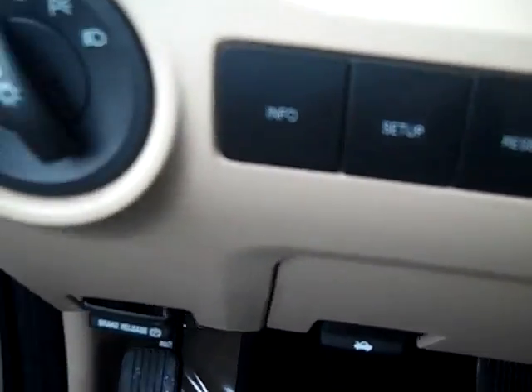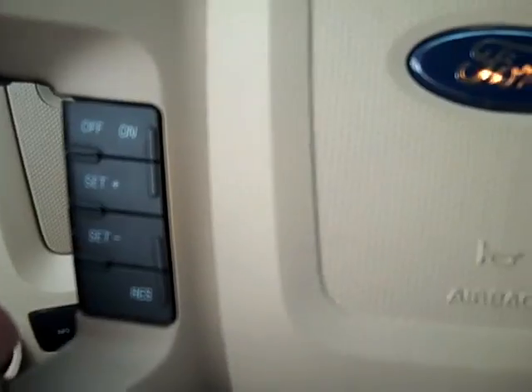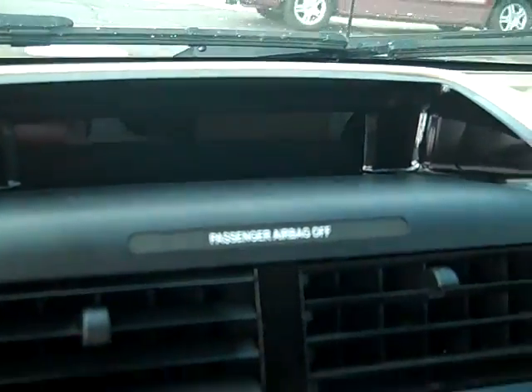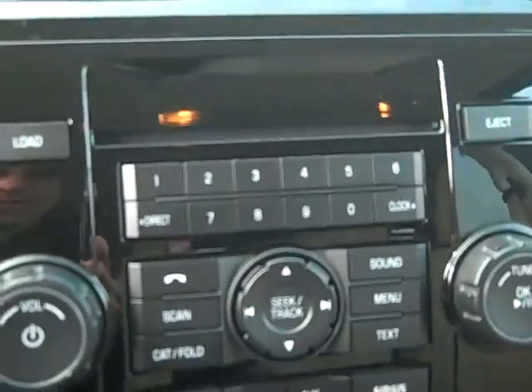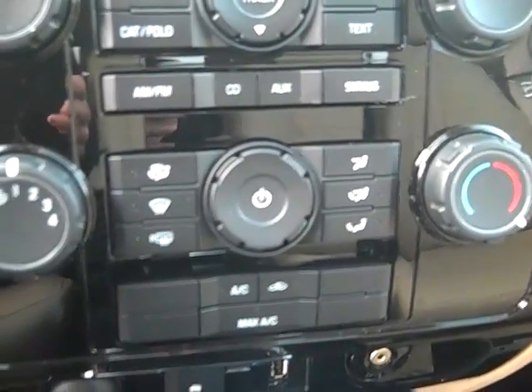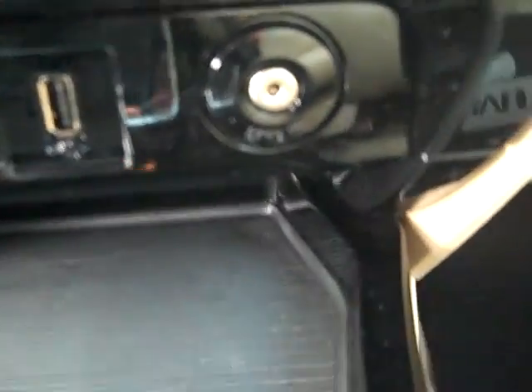Driver information buttons, redundant radio controls and cruise control on the steering wheel. It's your driver message center screen. It's got an AM/FM CD player with climate controls, push-button traction control with MP3 and iPod hookups, and push-button overdrive.